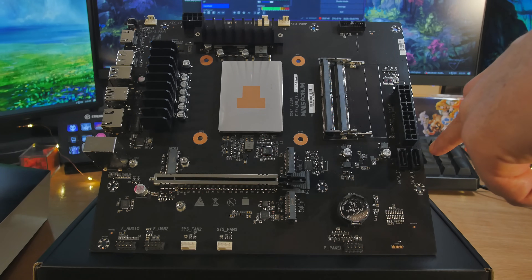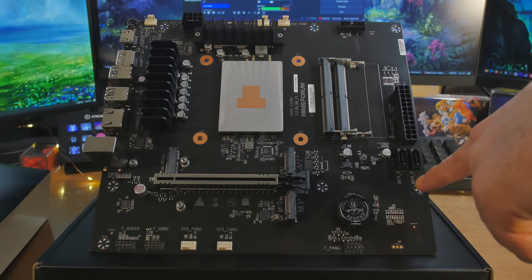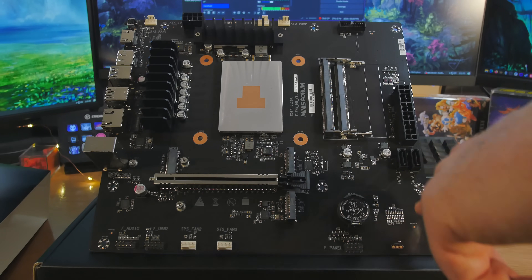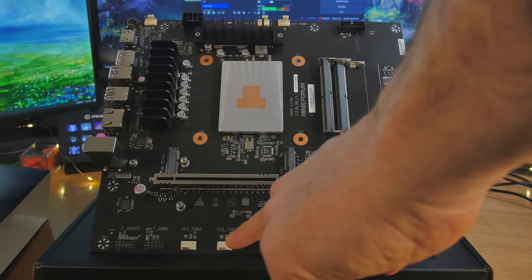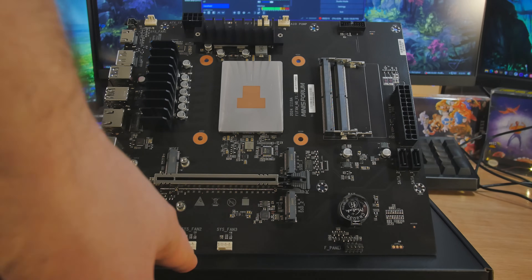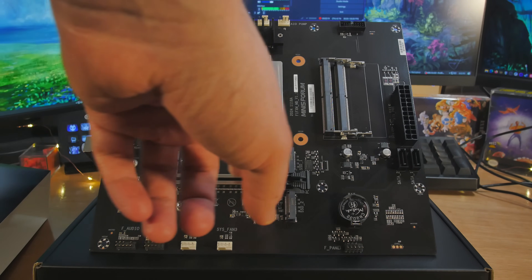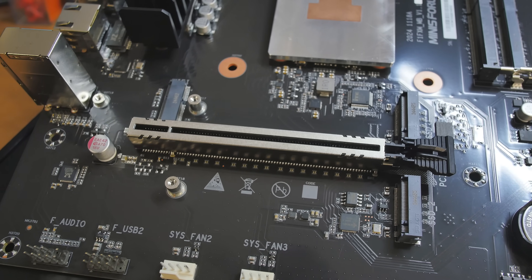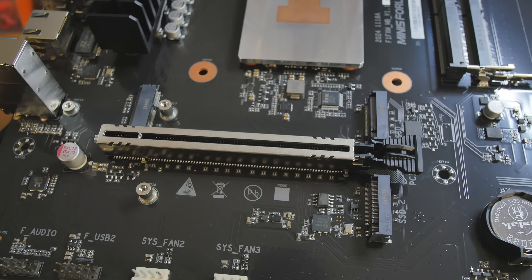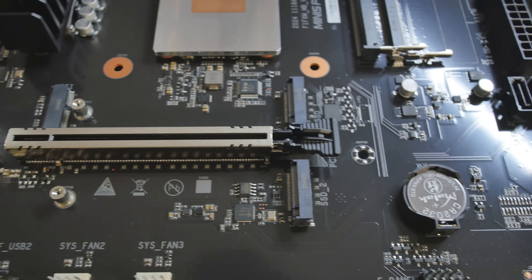Over here we have the main power connector to the power supply, and we've got two SATA connectors — interesting to finally have SATA on these. There's the CMOS battery, the front panel connector, and then more space. Two more system fan headers, a USB 2.0 header, and a front panel audio connector. Above that is the shielded 16x PCI Express slot with some added rigidity. Then we have two PCI Express Gen 4 M.2 slots, and a smaller slot for Wi-Fi that could be repurposed if you don't want to use Wi-Fi.